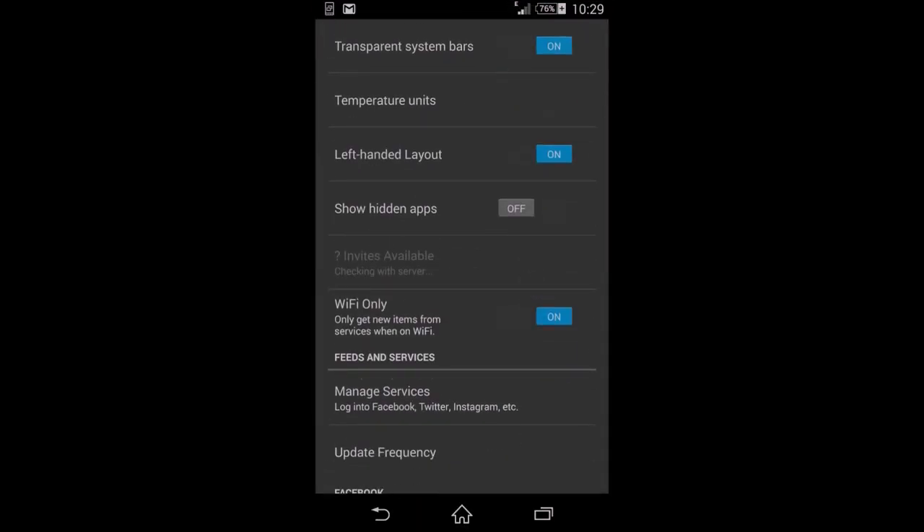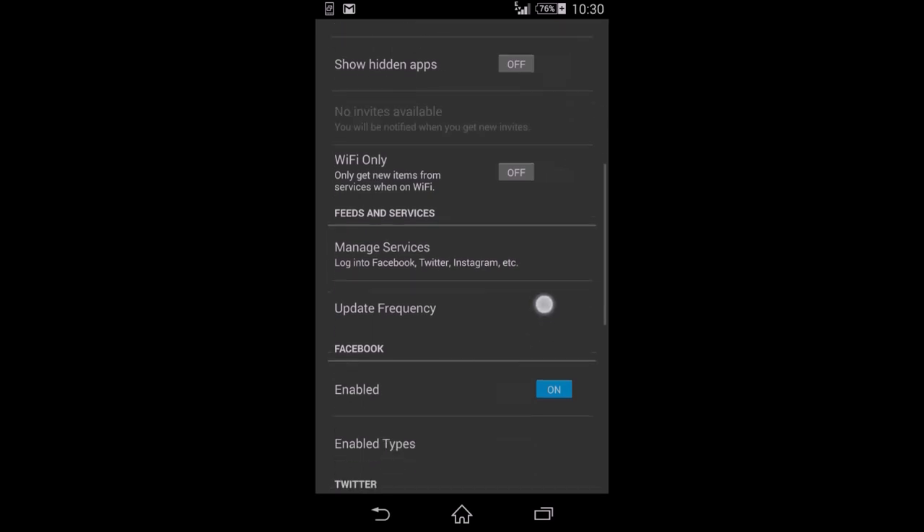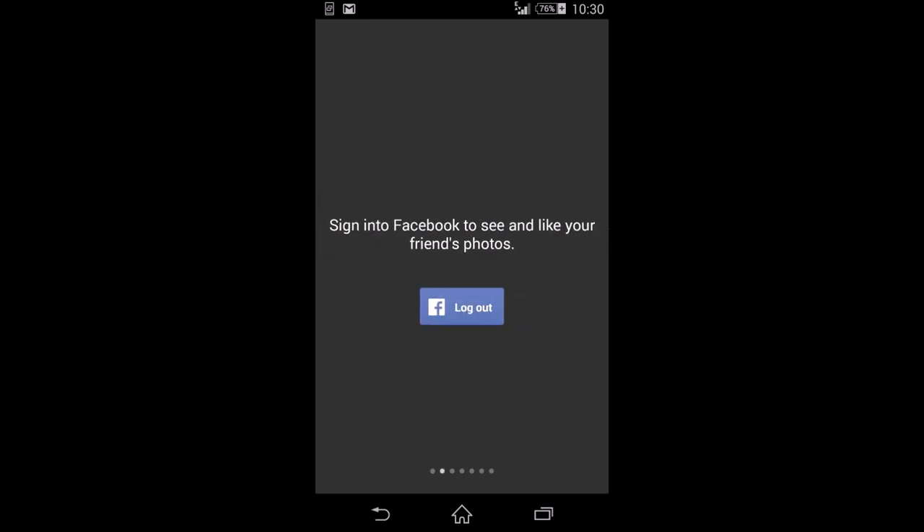There's a Show Hidden Apps option to reveal apps you've hidden via long press. There's also a Wi-Fi only updates option — if enabled, it only updates on Wi-Fi, which is why my phone wasn't updating earlier since I had that turned on.